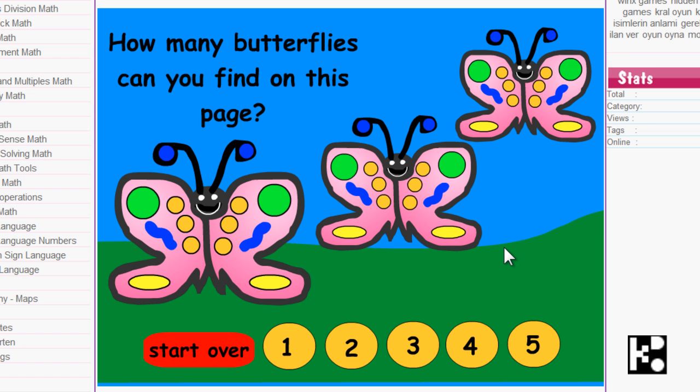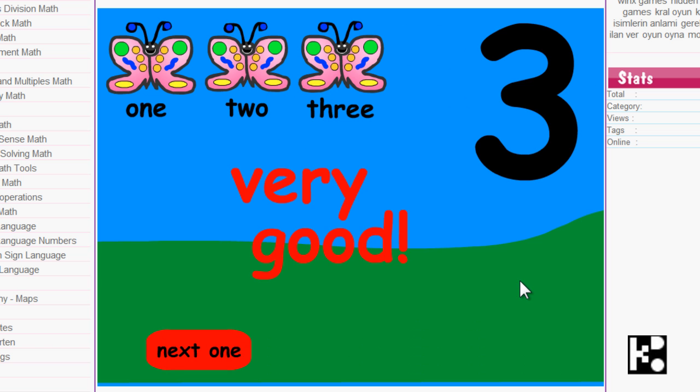There are three butterflies. Can you find on this page? Three — one, two, three. Very good.